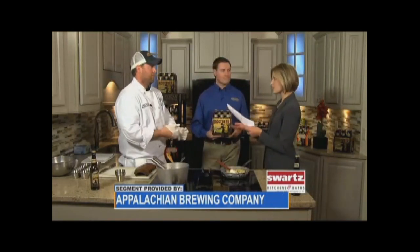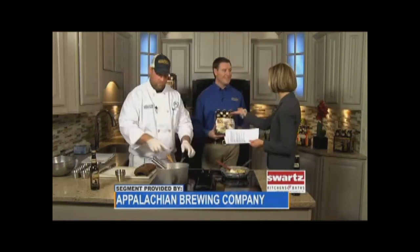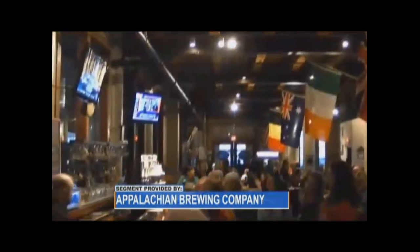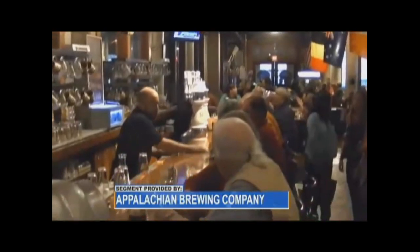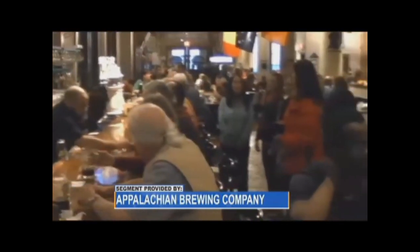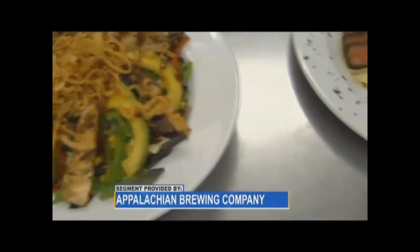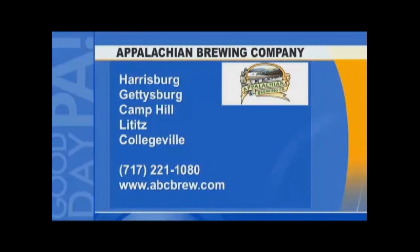You have lots of locations where we can either come to enjoy a beer, a craft soda, eat, or to purchase. Chef Anthony has worked very hard to create some of the greatest recipes at all of our brew pubs across central Pennsylvania. Of course, everybody knows our mainstay location on Cameron Street in Harrisburg. We've also got locations in Camp Hill, Collegeville, two locations in Gettysburg, and coming soon, our newest location on the Carlisle Pike in Mechanicsburg — look for that around the end of the year.